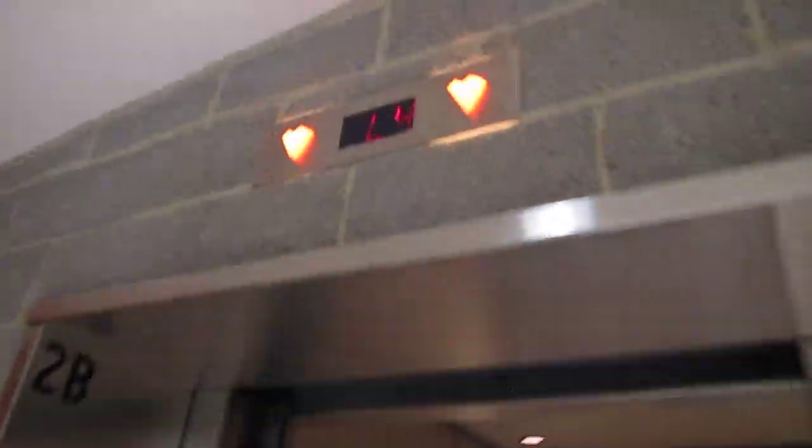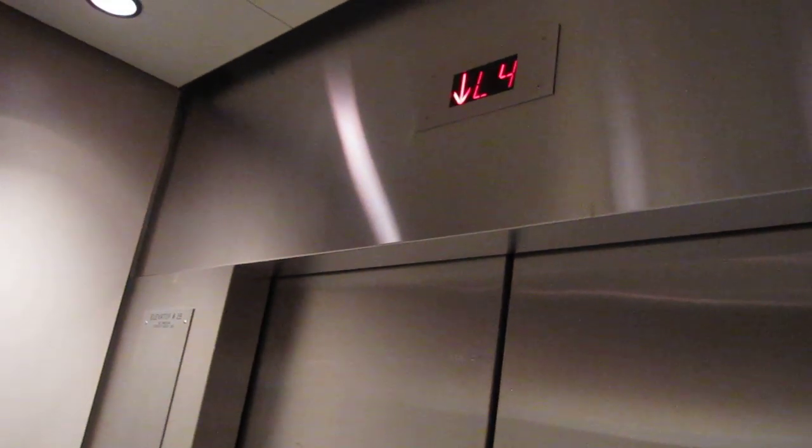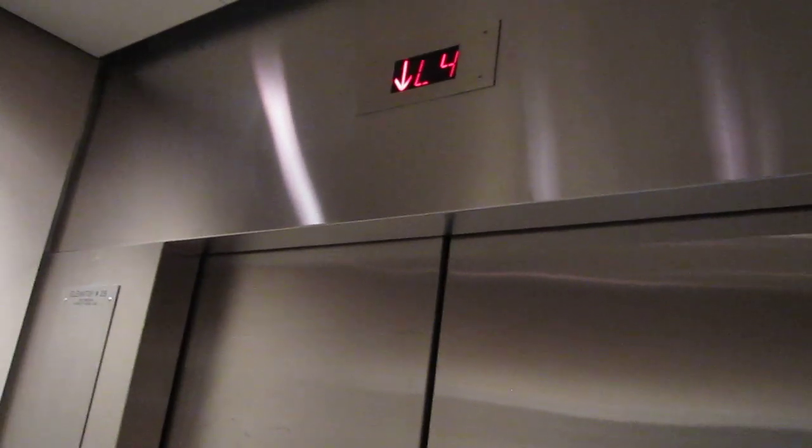Let's go down. I believe these are originally Schindler, but Kone did this mod with PTL Centurion fixtures. Door closes, push the button. This is a reign, fine and dandy.